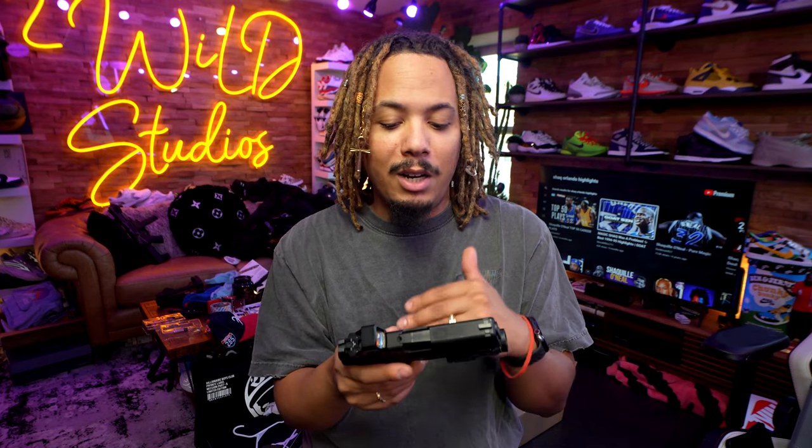Between the Hellcat Pro and the P365 XL, those two are going head-to-head. One of the main reasons I went with the Hellcat was because I already had the P320 and I wanted to try something from Springfield. I'm not gonna lie — I'm happy I went with the Hellcat.